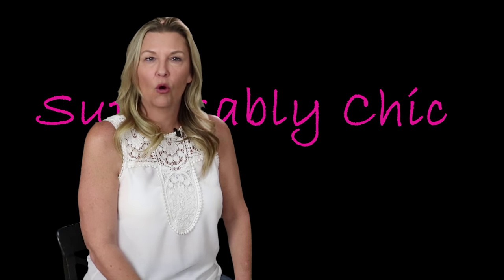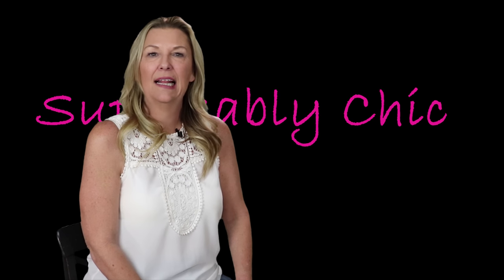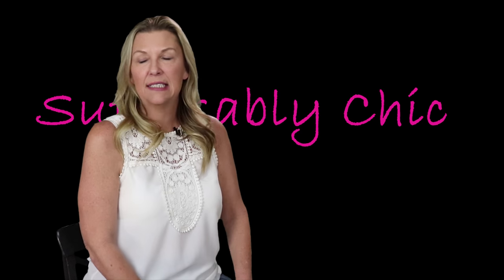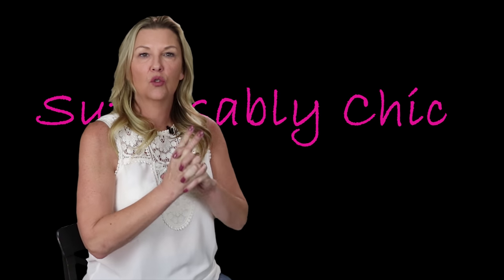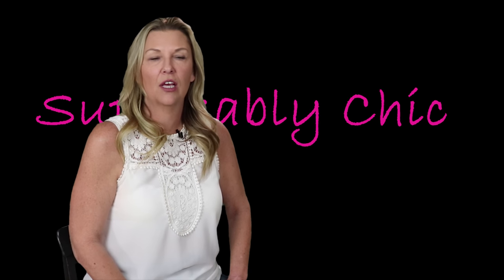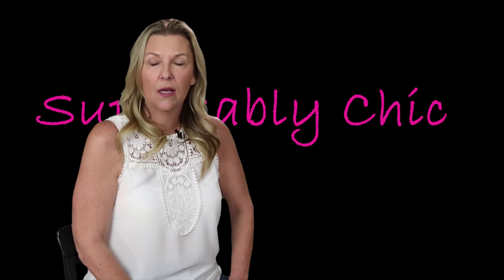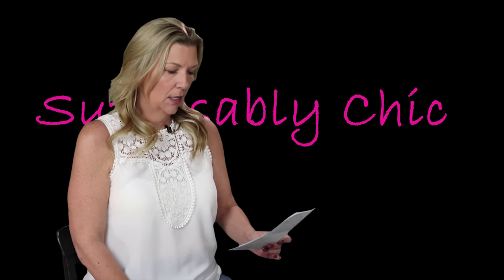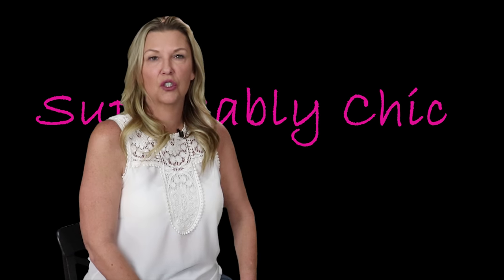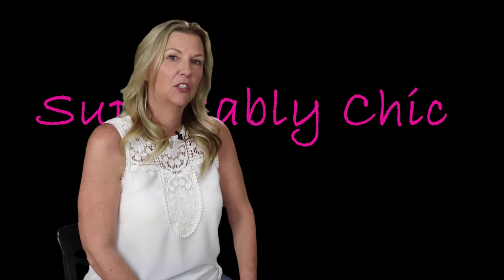We get a trunk club shipment from Nordstrom's every four weeks. We've been doing it now for close to six or seven months. We had a stylist malfunction about two months ago so extreme that we actually had to ask for a new stylist. Our new stylist's name is Jasmine. This month is our second trunk shipment from her. She is very receptive, she listens to what I'm looking for, and she sends a lot of great unique pieces. Of the 12 items, the lowest price is $65 and the most expensive is $198 — so it's a pretty expensive trunk full of goodies.